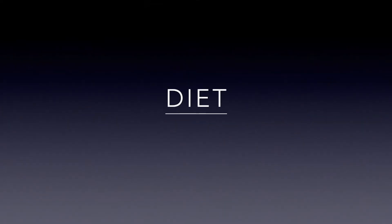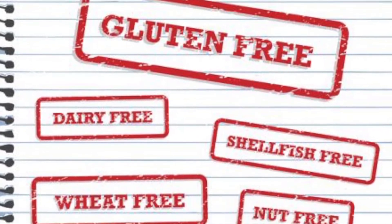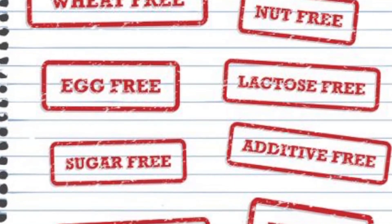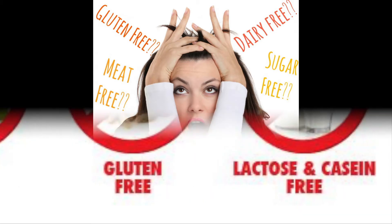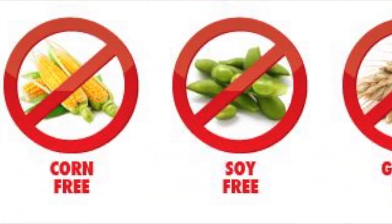Diet. Your diet plays a huge role when it comes to pain and inflammation. It is important to find the foods that you are sensitive to. Many people with chronic illness, fibromyalgia, and autoimmune disease have sensitivities to gluten, sugar, dairy, and processed foods. Finding out what foods you're uniquely sensitive to can reduce your pain up to 50% or even eliminate it completely. An elimination diet can help you pinpoint exactly which foods cause a reaction or pain response.